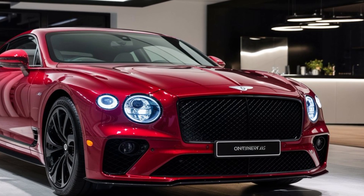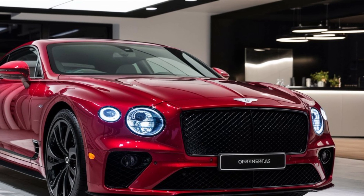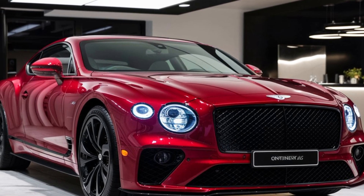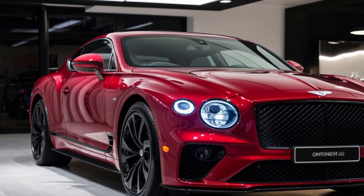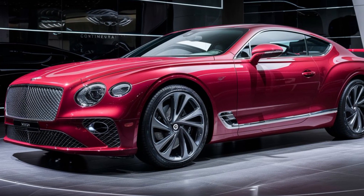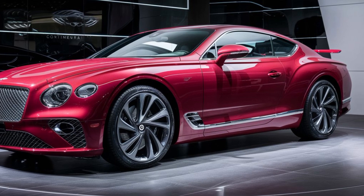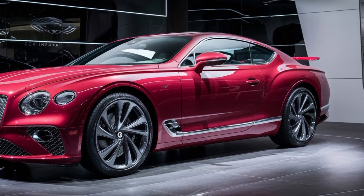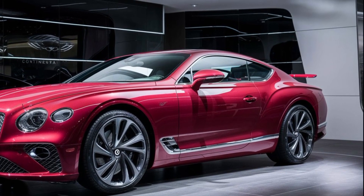Bentley isn't one to mess with a winning formula. The Continental GT's silhouette remains instantly recognizable, but look closer and you'll see some subtle refinements. The front gets a refresh with new single headlights inspired by the Mulsanne — sleek, sophisticated, and giving the car a more modern edge. The rear gets a similar treatment with restyled tail lights that boast a three-dimensional diamond pattern, adding a touch of visual intrigue.